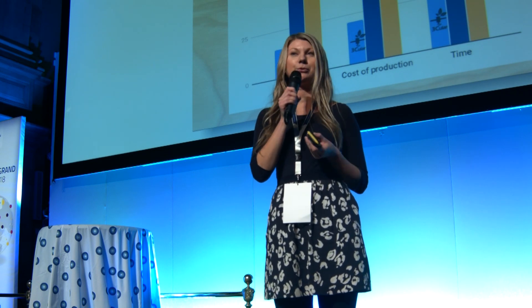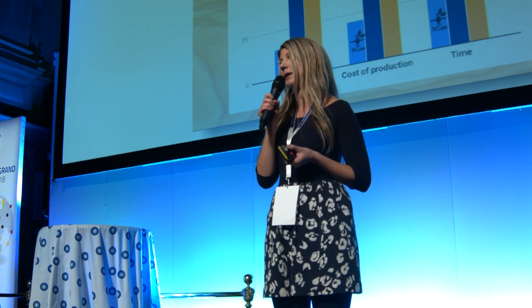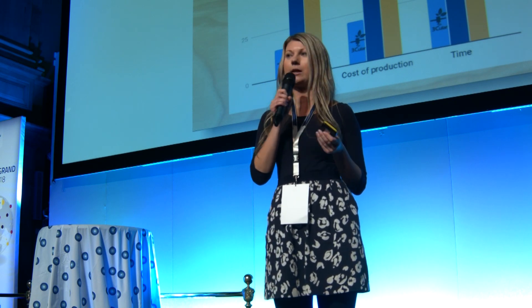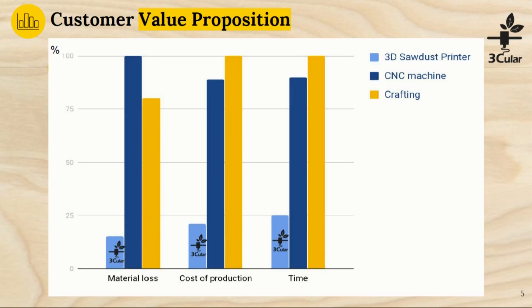At the moment there are two options to produce complicated wooden objects: the CNC machine and doing it by hand. The CNC machine itself can cost more than 100,000 euros and the material loss can be up to 80%. Crafting, doing things by hand, is a great way and it's not going to disappear. But when crafting complicated wooden objects, it can take even days or weeks and it's very expensive. With our solution, it's a matter of hours.